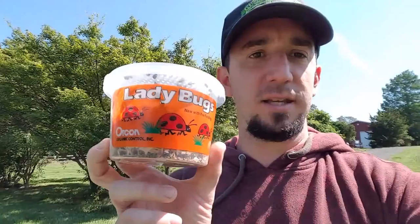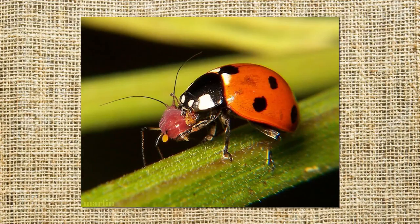Hey everybody, what's happening? It's Tony from Martinet Farms. I'm actually walking out to our fava beans. We've got a bunch of aphids on them. Aphids, if you don't know, are a pest that don't harm humans but definitely do harm plants. But I've got an organic solution — we don't spray chemicals or pesticides on our produce, but what is acceptable is this: ladybugs.